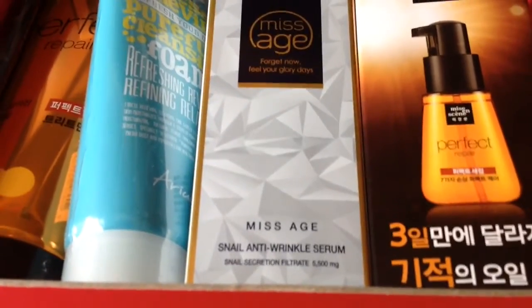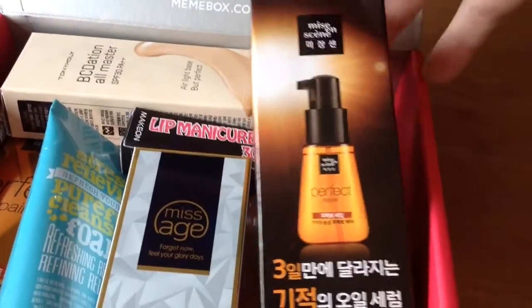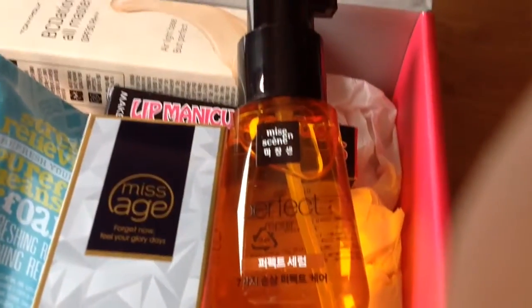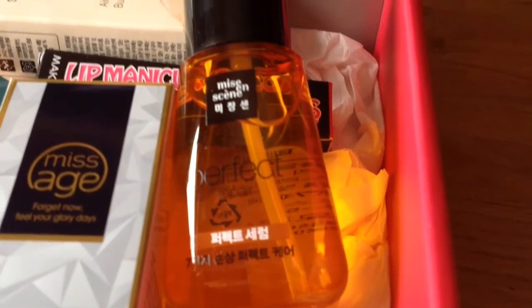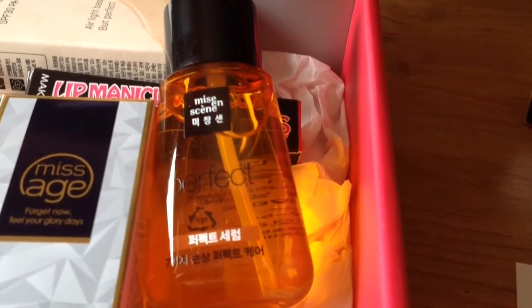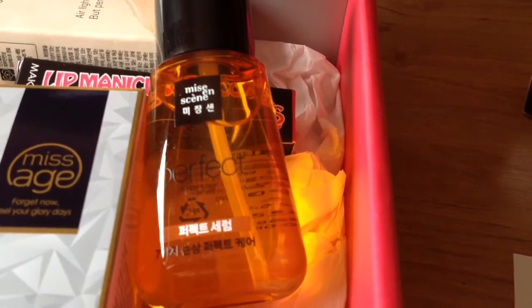There are six full sized items and a sample size item. The first item I can see is by Miss Ensign — we've had their items before. This is the Perfect Repair serum, 70 mls. According to the card, it can be used before or after blow drying to give your hair a silky, well nourished finish. It's got seven natural oils including argan, camellia, olive, jojoba, coconut, apricot and marula. It's a nice little oil. I quite like these because they tend to be quite smoothing on the hair and my hair is quite dry so I need some sort of oils.